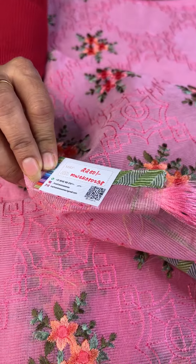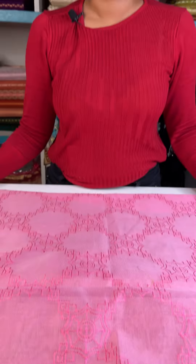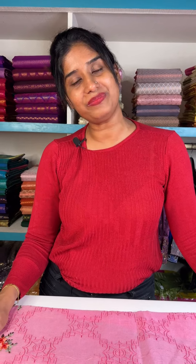The price is Rs.2280. This is the collection. We have a WhatsApp number in the description for direct purchase. Aroya by Arya and Reshmi. Thank you.